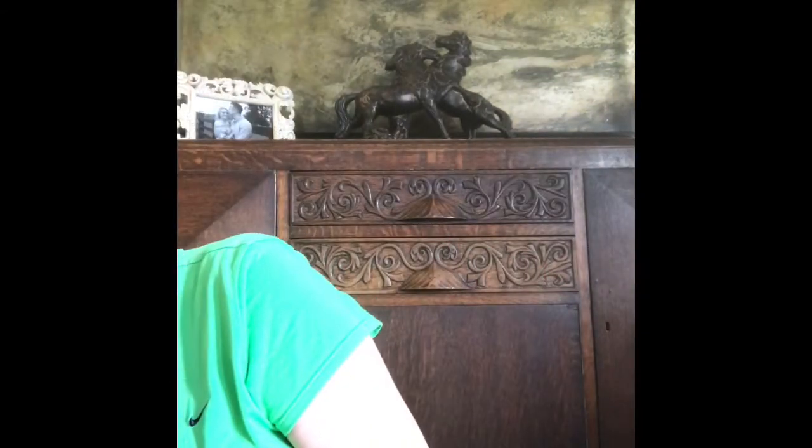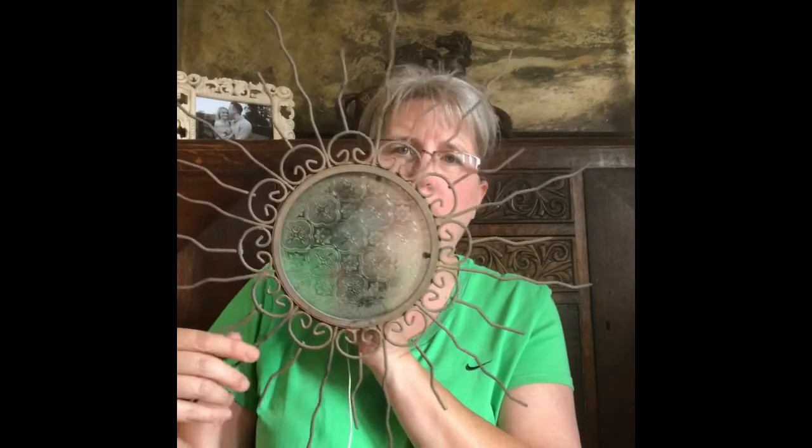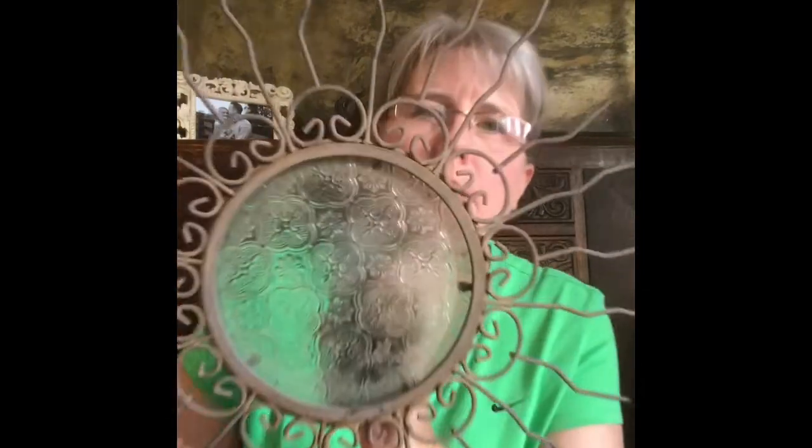I got this piece that has the farmhouse look. It looks old but I'm not sure if it is. It's got a glass piece and on the back there's a place where you put a candle, and you can hang it. I thought that was super cute.